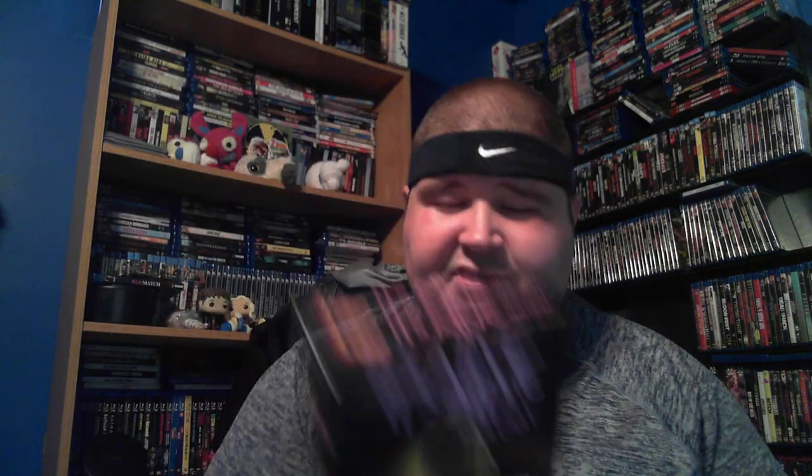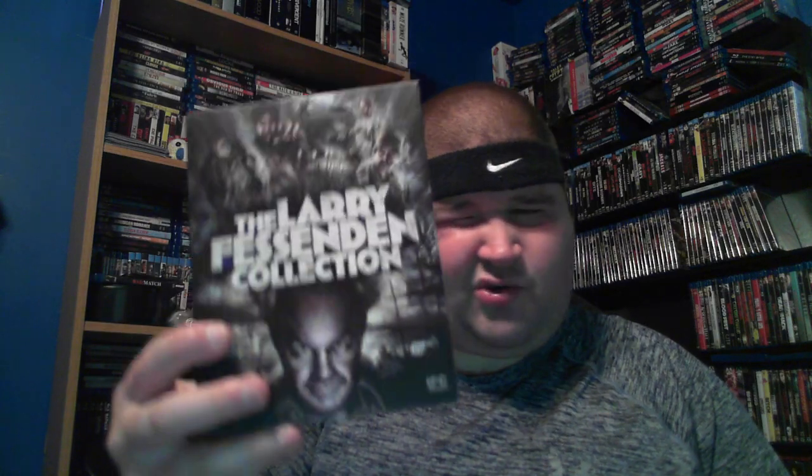This is the It's Alive trilogy — It's Alive, It's Alive 2: It Lives Again, and Island of the Alive. When I bought it I thought it was Basket Case, but I was wrong. I've only seen It's Alive and possibly the second one. It's almost like a creature-type deal. This is the Larry Fessenden collection — I think I showed this in one of my updates. It comes with four movies: No Telling, Wendigo, The Last Winter, and Habit.